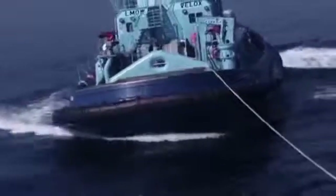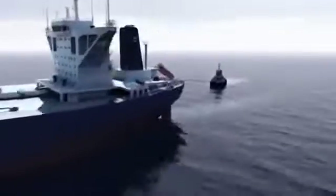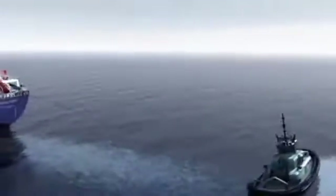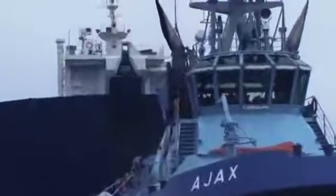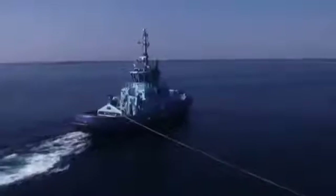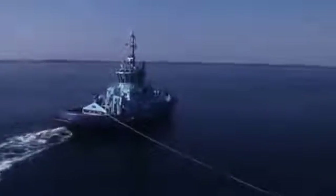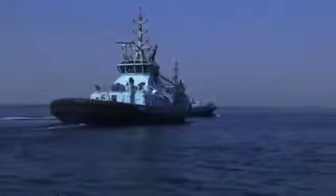When the Voith water tractor is in escort service and operates in an indirect method, the fin is a vital element for achieving such high steering forces. The Voith water tractor can safely take over a rope at the bow of an incoming ship. Thanks to the easy handling of the water tractor, the captain will do the right thing intuitively, and therefore bring himself, his crew, and the tractor to safety.